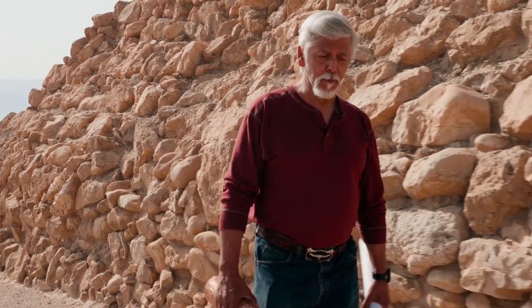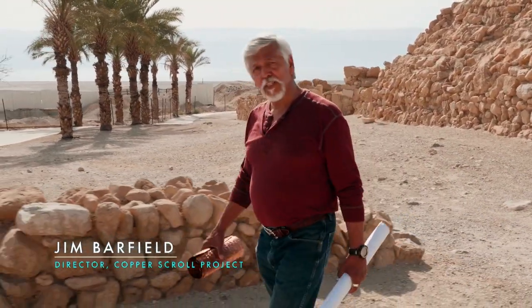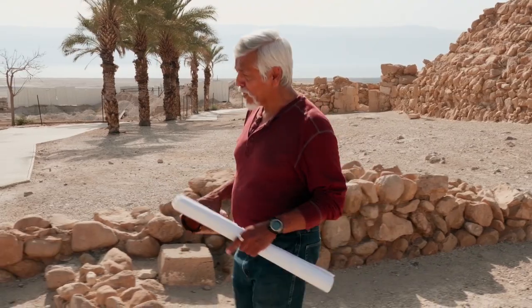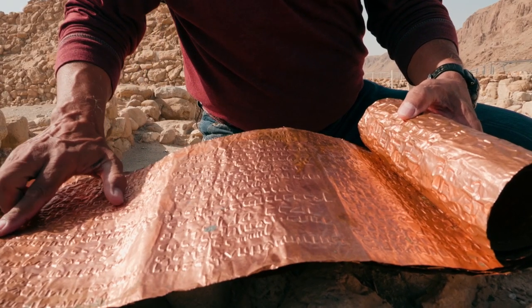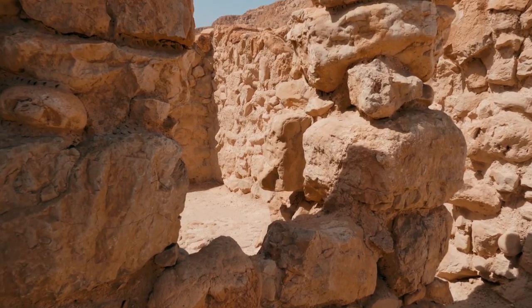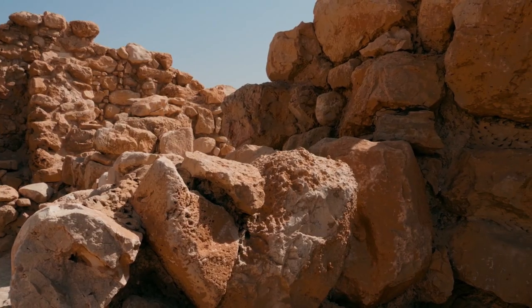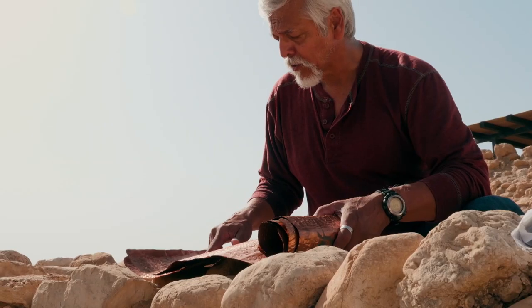The second location on the copper scroll was surprisingly easy to find, considering the value of what's buried right here. The copper scroll describes this location like this: "In the dry cistern of the great ruined courtyard of the peristyle is hidden polished gold in front of the uppermost opening for 900 talents." That is 33 tons of polished gold at this location.